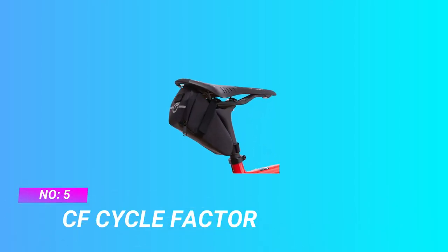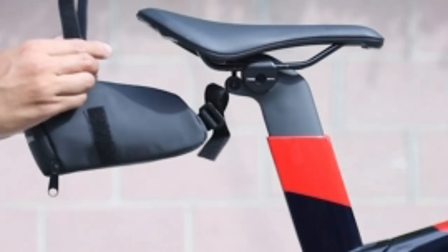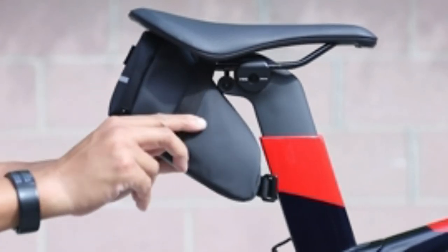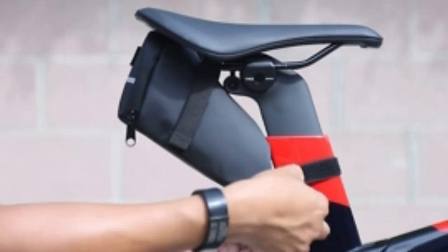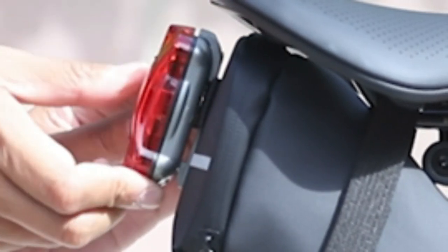Number 5: CF Cyclefactor Bike Saddle Bag. Made with sleek, waterproof TPU, get the best looking ride on the block when you gear up with a classic saddle bag from Cyclefactor. Made from sleek, waterproof TPU that stays dry in any weather, our aerodynamic bike bags blend seamlessly with your ride.